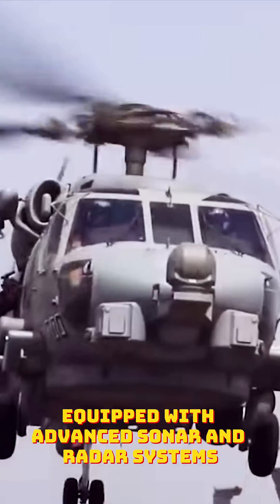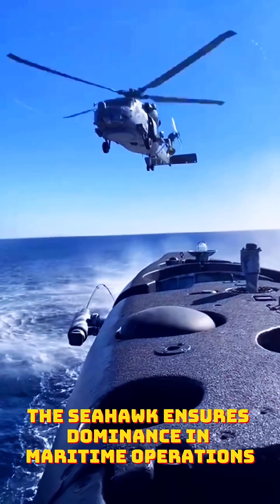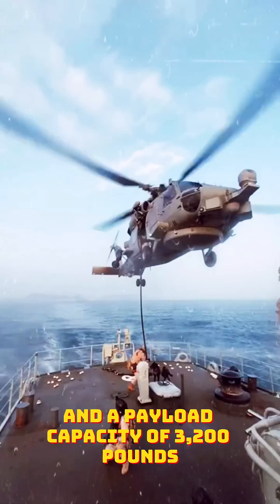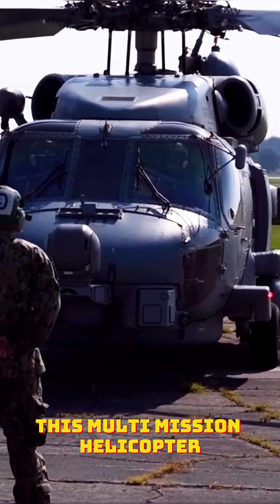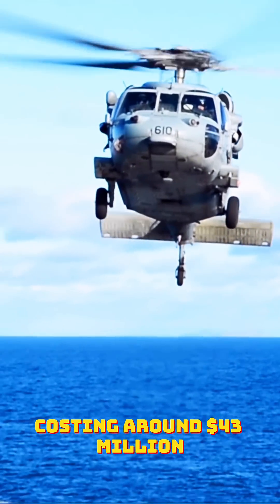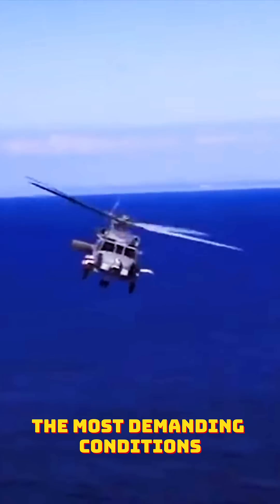Equipped with advanced sonar and radar systems, the Seahawk ensures dominance in maritime operations. With a range of 450 nautical miles and a payload capacity of 3,200 pounds, this multi-mission helicopter is indispensable for naval superiority. Costing around $43 million, it is trusted to perform in the most demanding conditions.